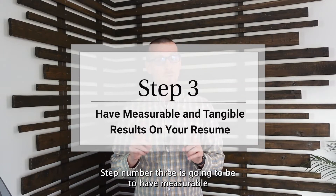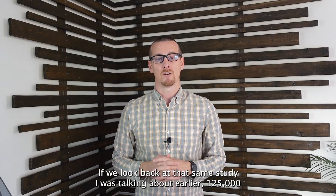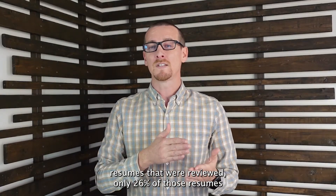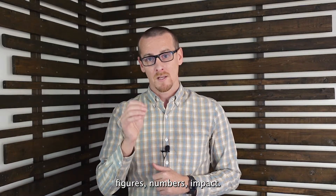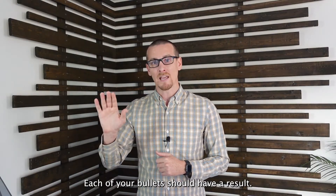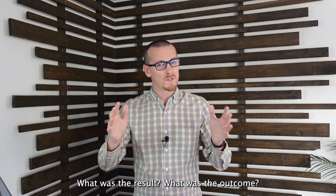Step three is to have measurable and tangible results on your resume. Looking back at that same study of 125,000 resumes, only 26% had five or more measurable, tangible results — figures, numbers, impact. Each of your bullets should have a result. As you go through your professional history, it should end with: what was the impact, what was the result, what was the outcome?